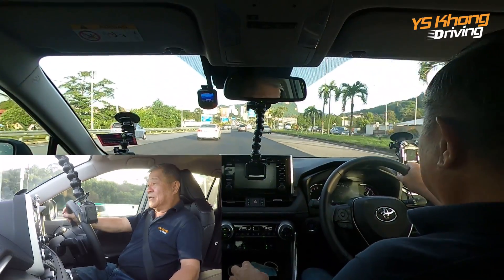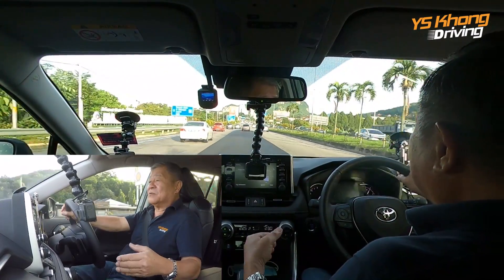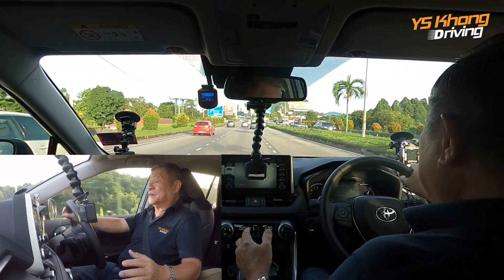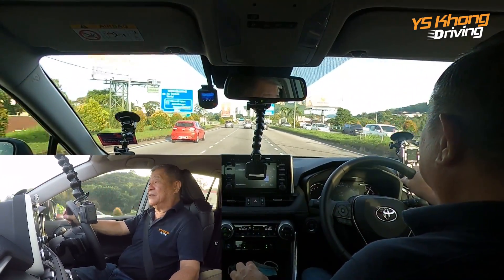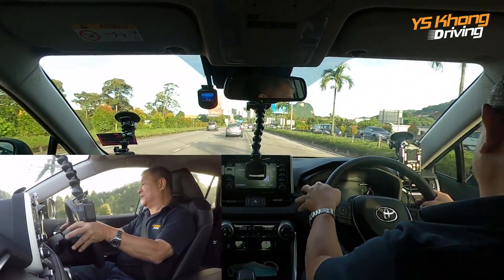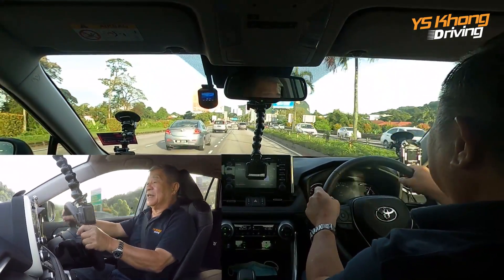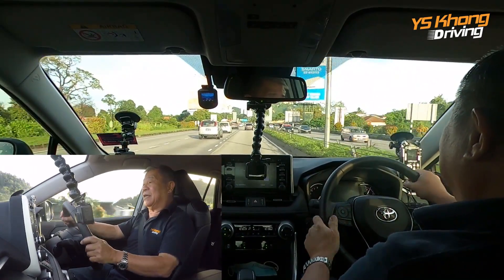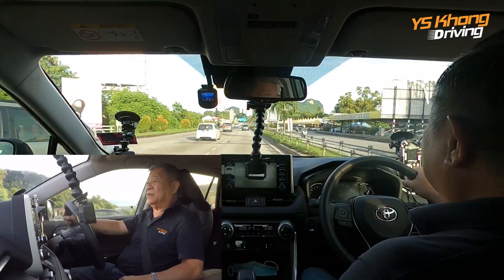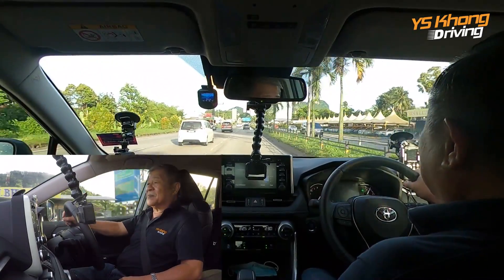In Eco mode the gearbox will try to get you into the highest gear possible, so we are probably running at a very high gear — maybe seven, maybe six. It doesn't tell you; it just automatically sets it for you. We are going at 88 kilometers per hour and we're overtaking some cars.